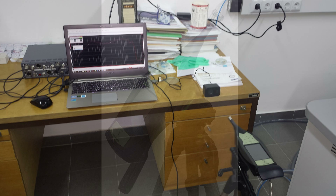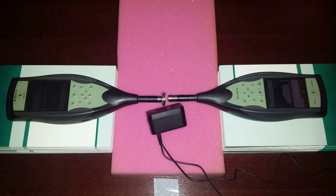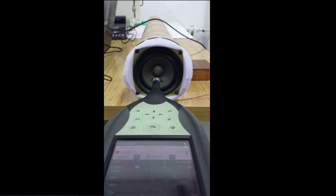A small loudspeaker is placed in proximity of the microphone, and a reference microphone is also introduced. A series of measurements is performed to test the microphone response.